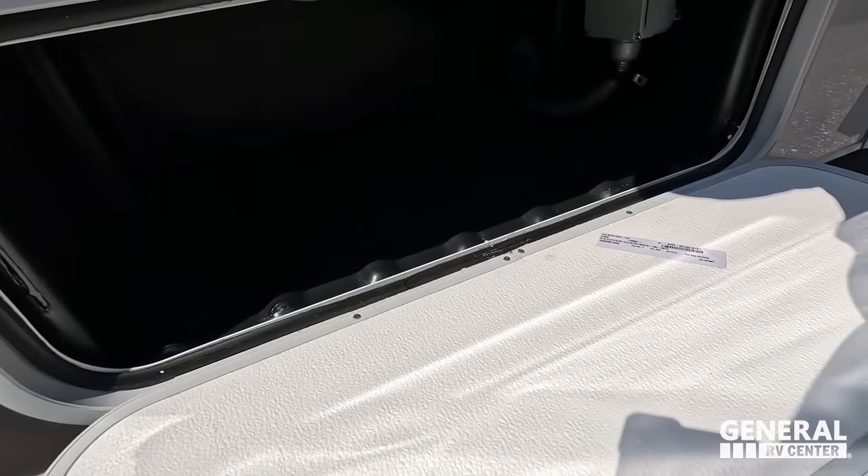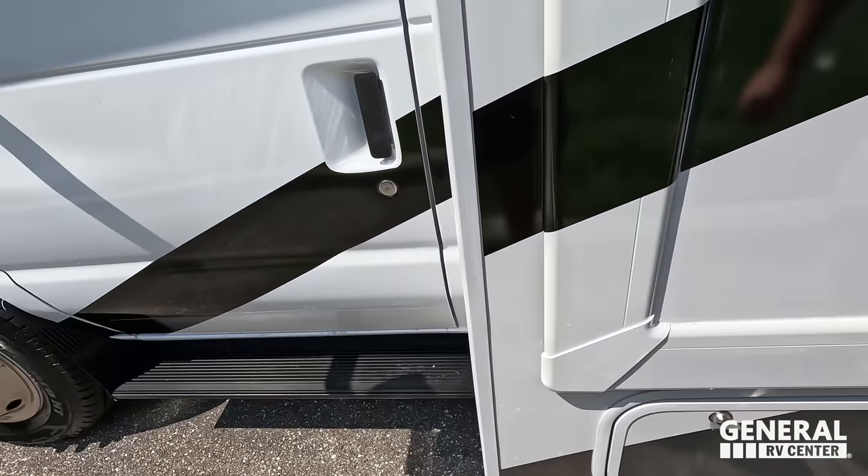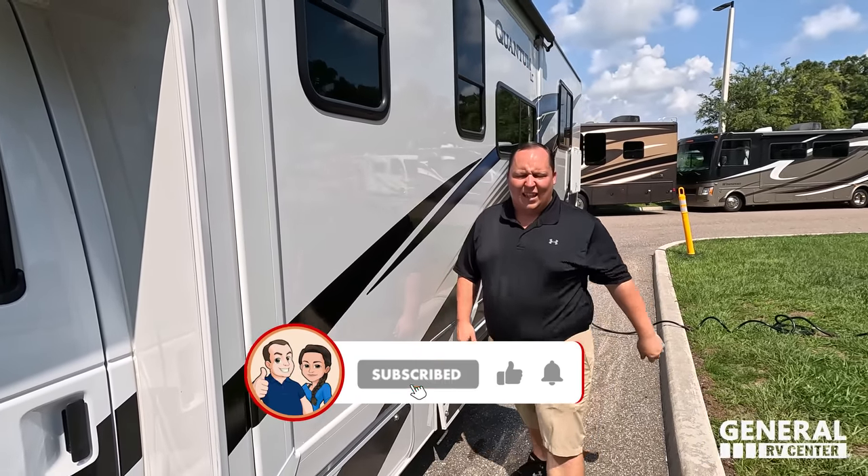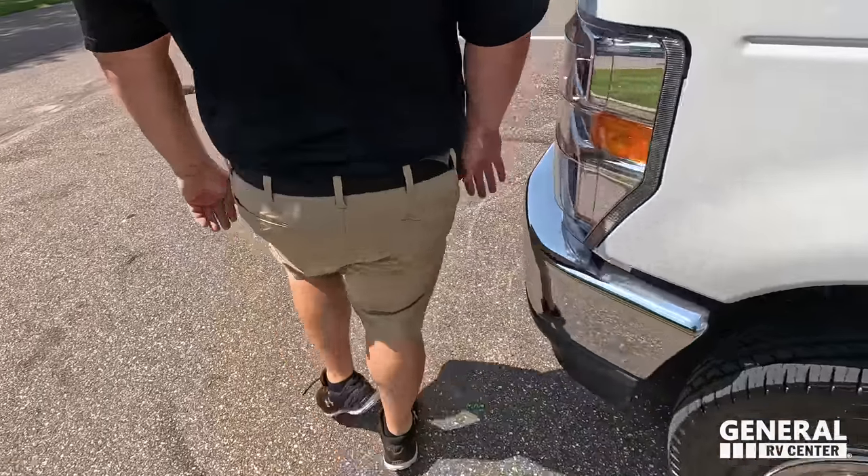Here is the driver's side. The outside of this motorhome looks great, but the inside looks even better — let's go take a look.